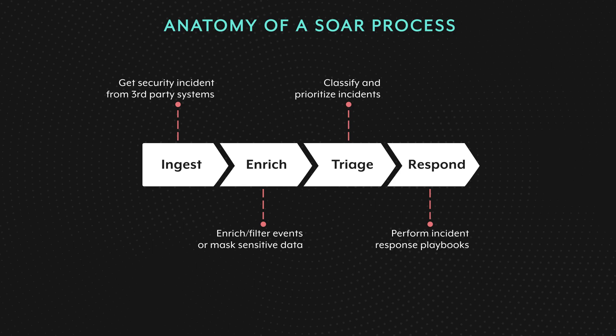However, the challenge is to find the right balance between leveraging the security analyst's domain knowledge for manual tasks and automating processes to save time and address more incidents.